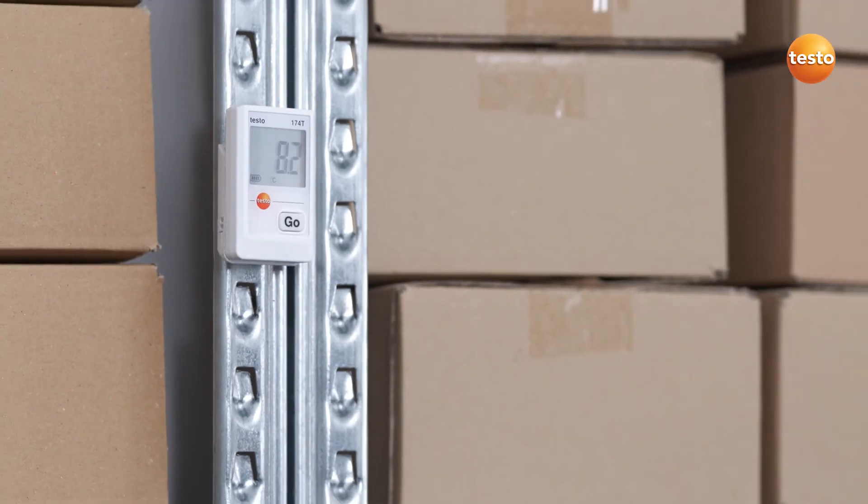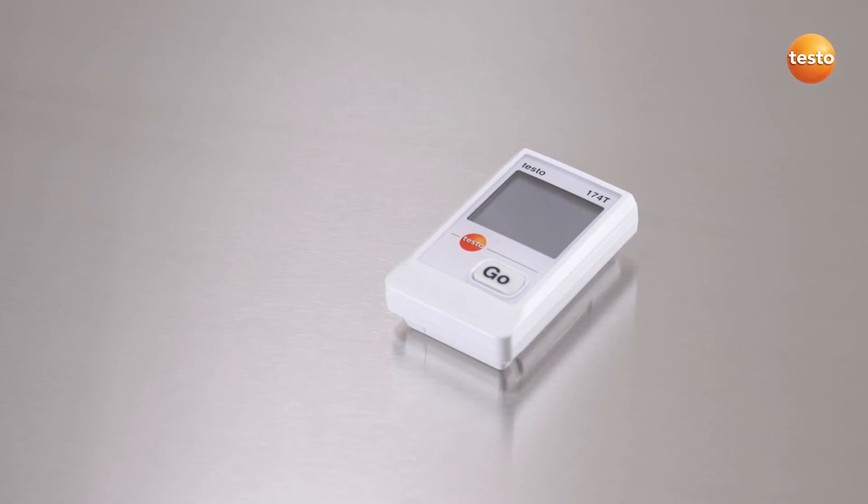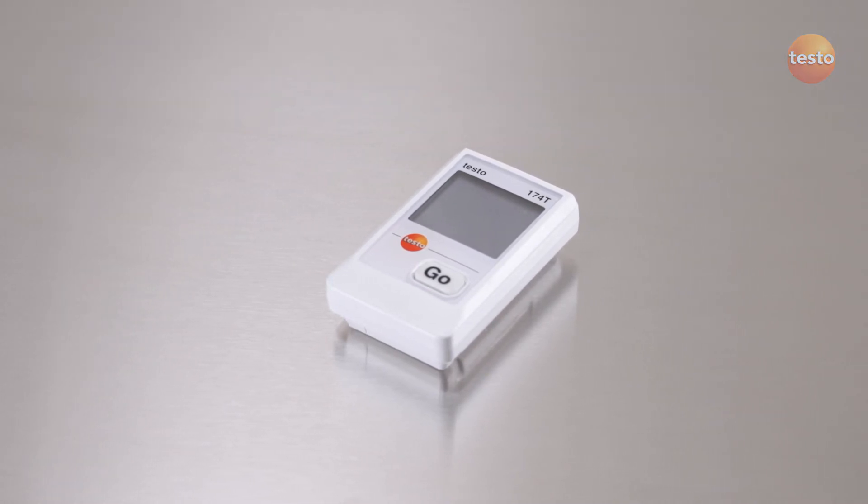Find out more about the Mini Temperature Data Logger Testo 174T at your distributor or directly from Testo.